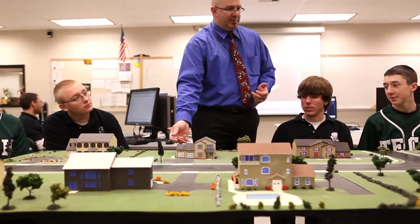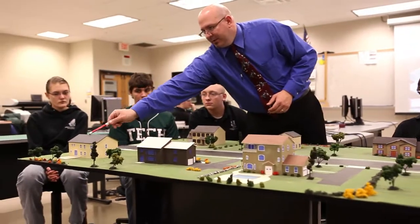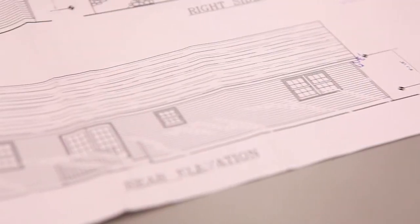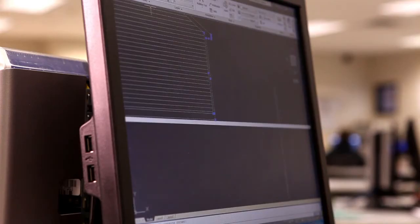By challenging our students we create an atmosphere that promotes hard work ethic, passion, drive, and dedication. I was in a competition with my friend. We had to draw an entire house — a floor plan and every elevation. We had to do a cross section which shows each individual part of the house. It was kind of cool having something that you worked on for that long.